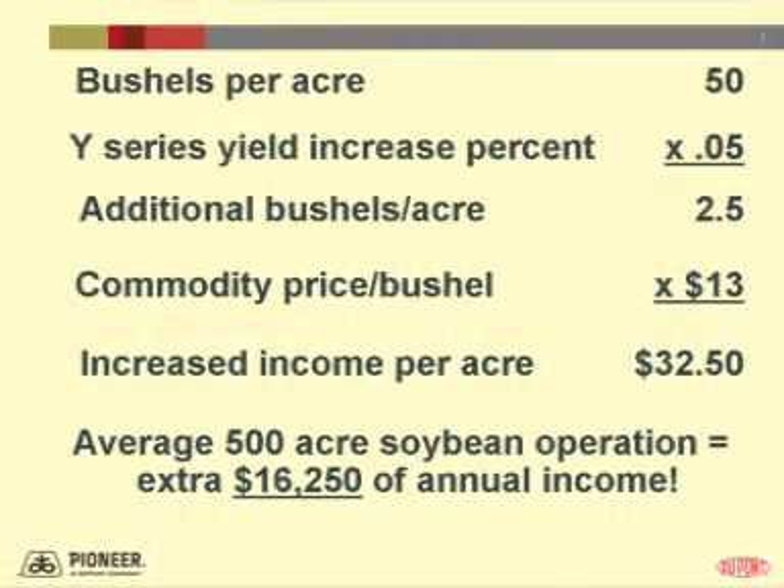If the average yield of leading soybean varieties is 50 bushels per acre and Y-series soybeans deliver a 5% yield increase, that's an additional 2.5 bushels per acre. When soybeans are trading around $13 per bushel, that additional 2.5 bushels per acre will bring the farmer an additional $32.50 per acre. On a 500-acre farm, that would be over $16,000 in extra annual income.